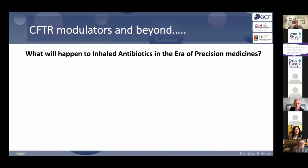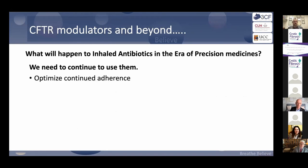What will happen to inhaled antibiotics in an era of precision medicine and modulators? For now, we need to continue to use them, because we believe Pseudomonas is still there. Over the next period of time it's absolutely critical — until we develop data — that people stay engaged with them, because we need to maintain microbiological monitoring.